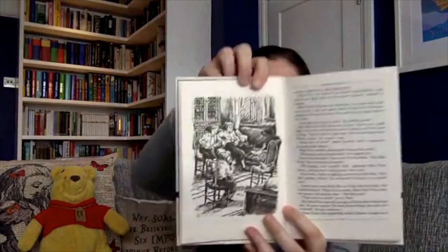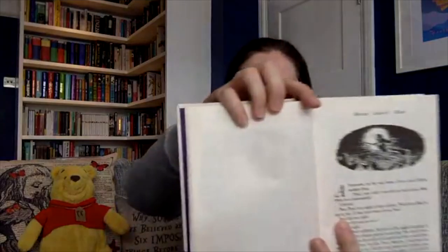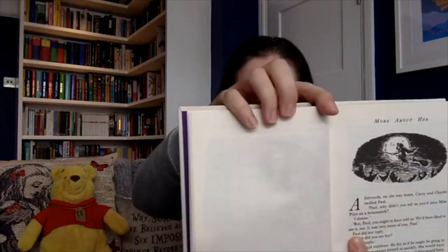We move on to the next chapter. Some pictures to share - these are actually really nice ones. So there's a nice one of the children with Miss Price in her living room, and also one of Miss Price flying about during the night. We move on to the last chapter now. It's chapter three: A False Start.